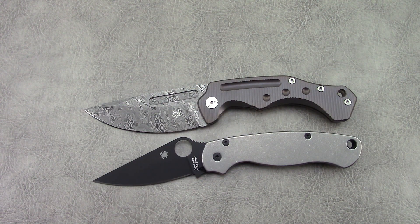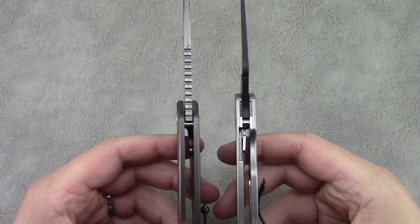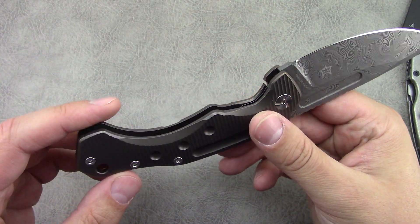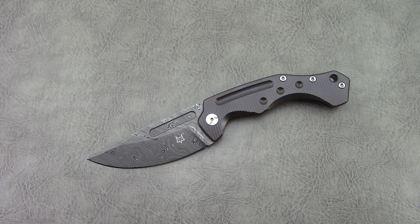In terms of specs, we are looking at a blade length of just about 3.5 inches, a handle length of about 4.9 inches, giving us an overall of about 8.5 inches give or take. The overall weight is a hefty 5.82 ounces. Blade thickness is 0.15 inches. It's a titanium frame lock, it does run on bearings, titanium pocket clip standoffs, and it uses Börkman's Twist Damasteel. Just an overall beautiful, beautiful design.